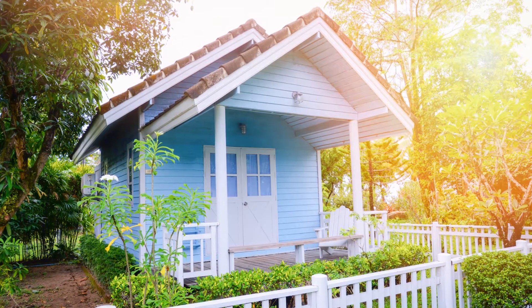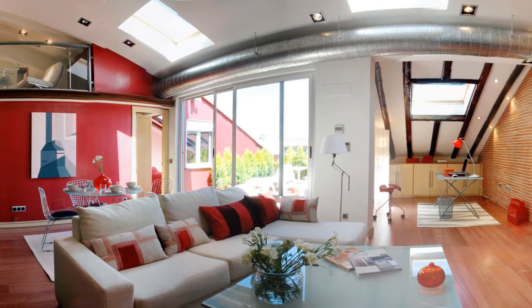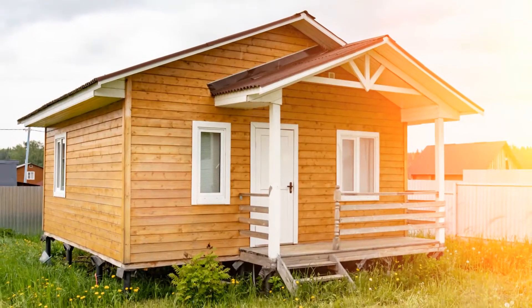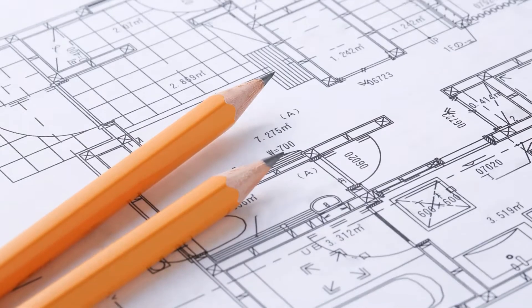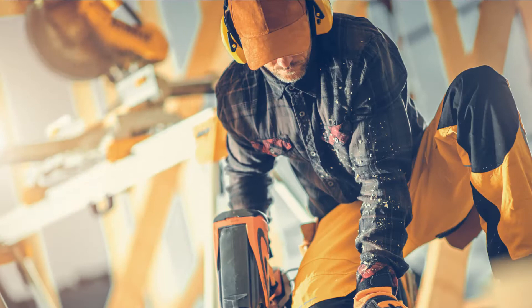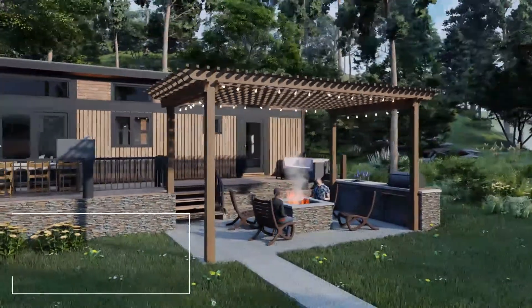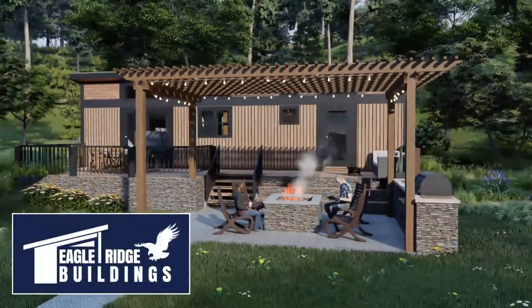Building tiny houses is a popular topic on TV and online, with their unique qualities and an affordable entry point that is likely to be true for years. Many resources can tell you where to get construction drawings or find a builder for a house, but virtually no one can lay out a comprehensive plan to become a homeowner. At Eagle Ridge Buildings, we are ready to help you with that journey.